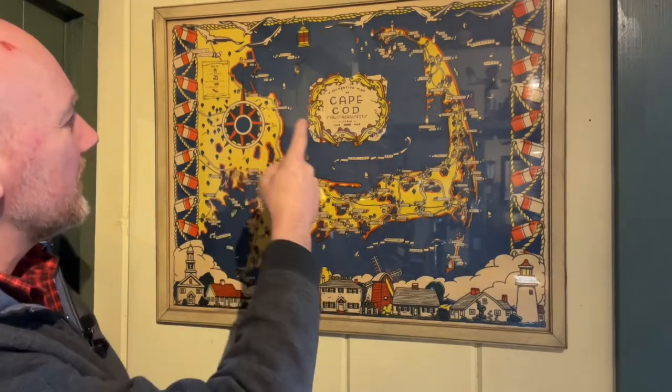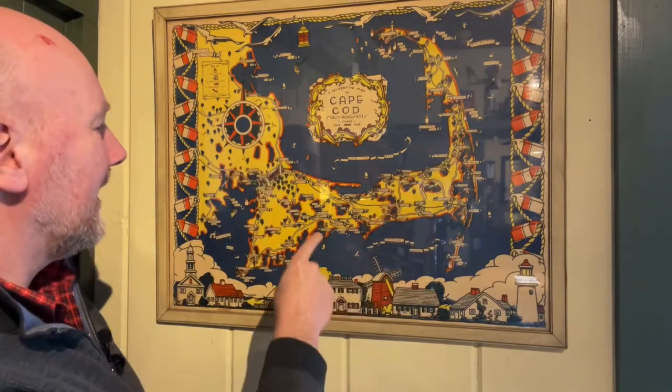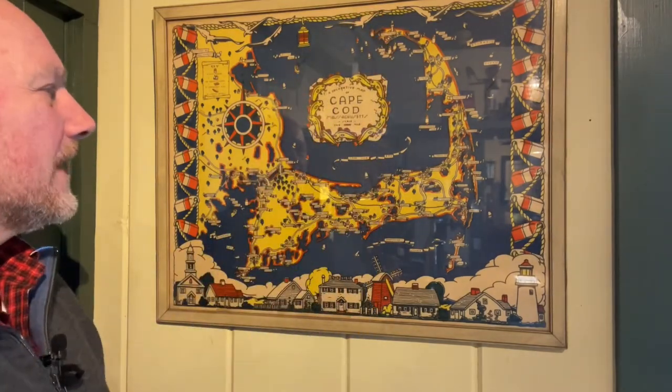Whenever you look closely on one of these pictorial maps you're going to see great little points of interest: sailboats, people fishing, cranberry bogs, Native American camps, Provincetown monuments — all these wonderful things that make pictorial maps so great.